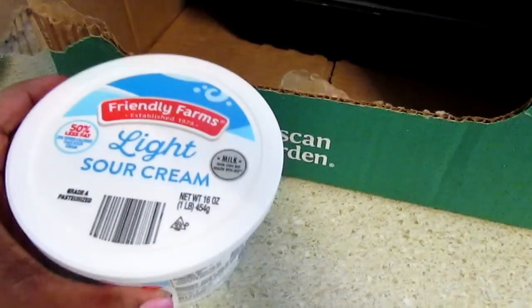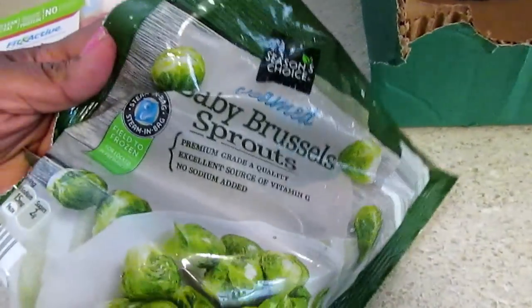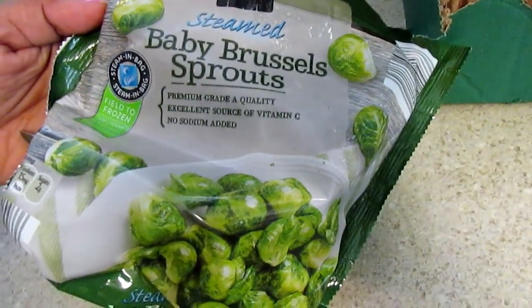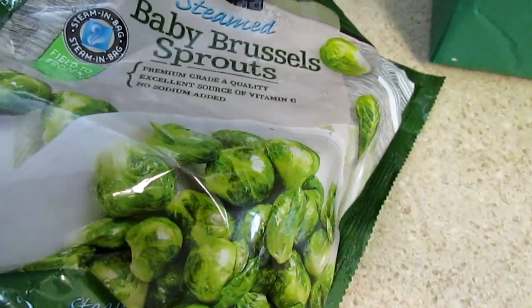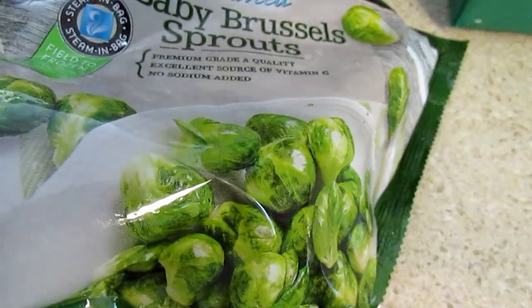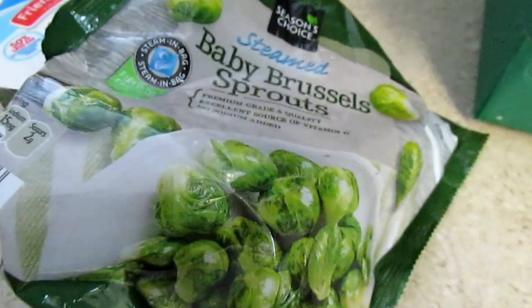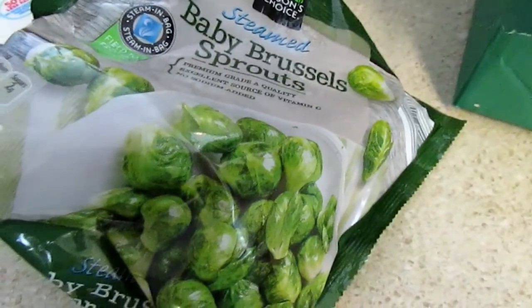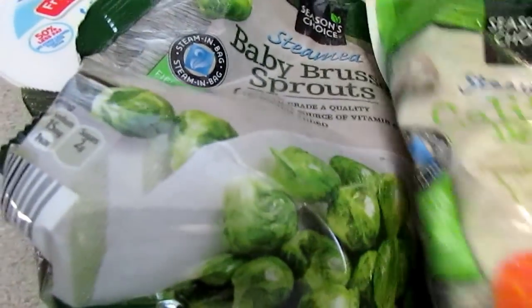I picked up some light sour cream — we're going to have chili. I also picked up some steamed baby Brussels sprouts. My mom makes these with bacon bits or bacon with onions, sautéed in the pan. I wanted to try something different. The fresh Brussels sprouts were $1.29 but the frozen were $1.09, so I went with the frozen so I wouldn't waste them.